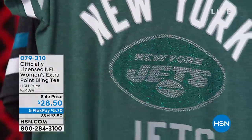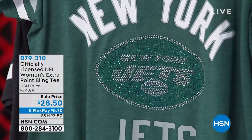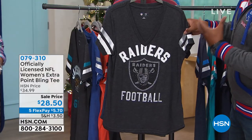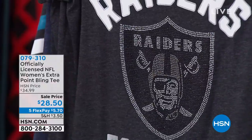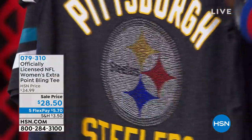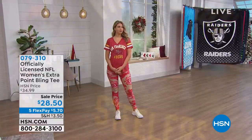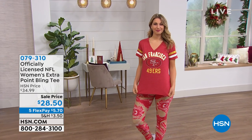My wife is the hugest critic — she's a Dolphins fan. She actually purchased this shirt and loves it. She says it's perfect for the ladies' body. We do have all teams available in all sizes right now. It's only $28.50 on sale today, and $5.70 is all you'll pay on FlexPay — just a way to divide the payments with no finance charge. And if you buy it and get the wrong size, you have until the end of January to return it.